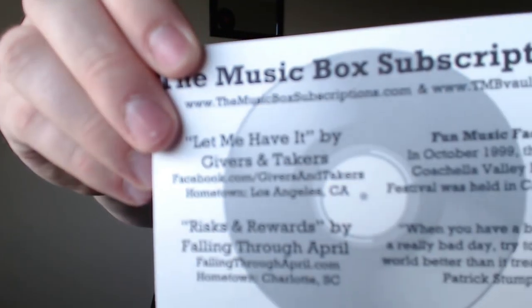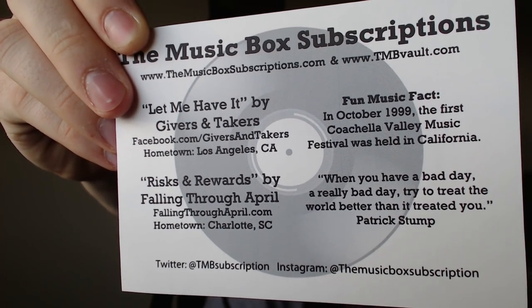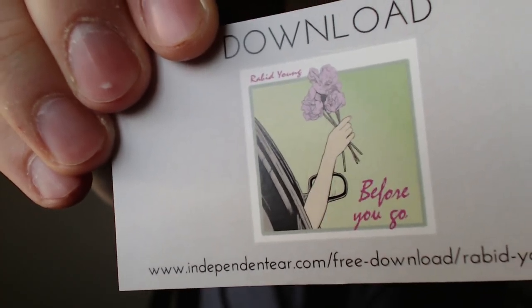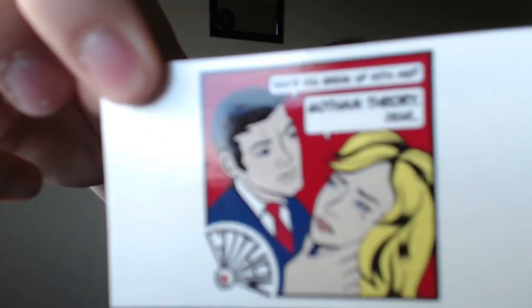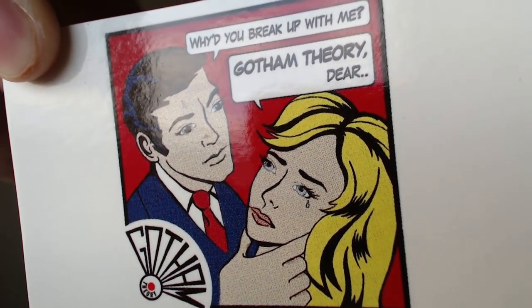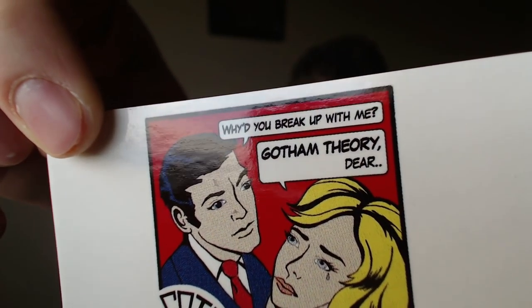We have a little card going over some information about the band — go check out their Facebooks and stuff. We have a weird little download card that says Rabid Young, Before You Go, with a link — no code on it, so it looks like anyone can download that for free. There's another one with a pretty interesting graphic, and on the back there is a code. It says Why'd You Break Up With Me by Gotham Theory, and there's a code to download their free debut album.